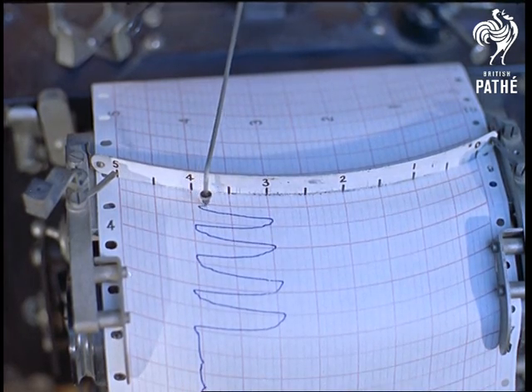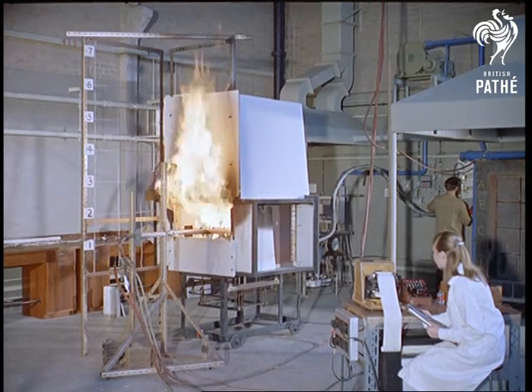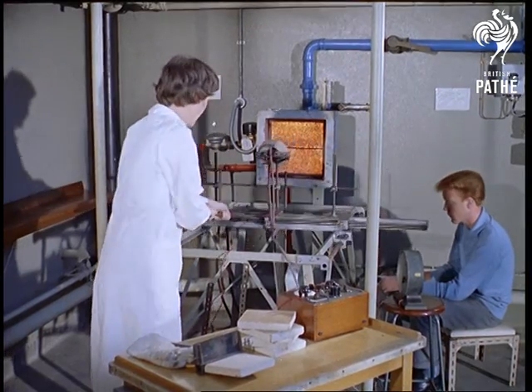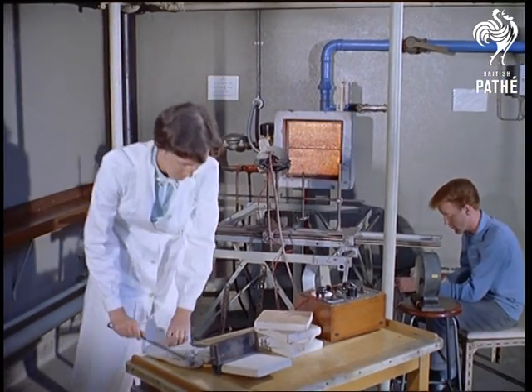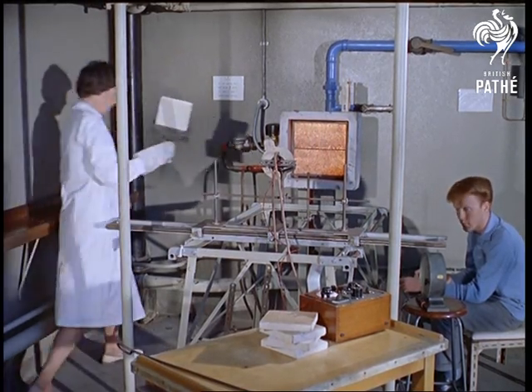You might think it's all very well conducting these experiments, but in a genuine fire, you can't control the flames by turning a tap. But in fact, during a fire, radiation falling on the fuel liberates combustible gases, which has the same effect as turning the tap.